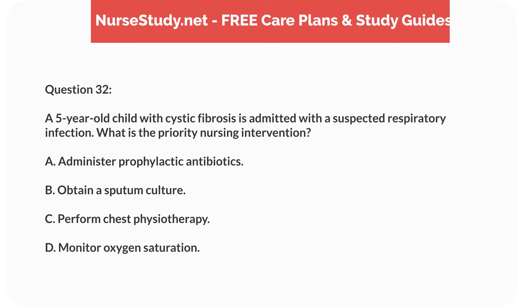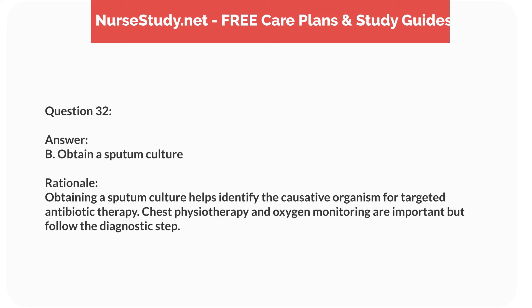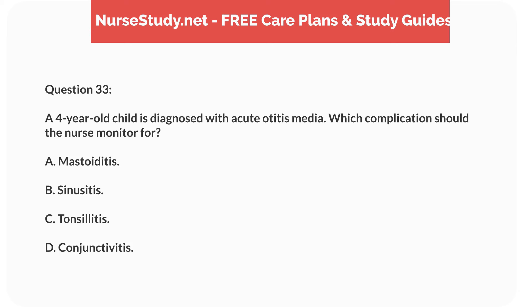Question fifteen. A nurse is providing education to the parents of a 2-year-old child with congenital hypothyroidism. Which statement should be included in the teaching? Answer: A. Your child will need thyroid hormone replacement for life. Rationale: Congenital hypothyroidism requires lifelong thyroid hormone replacement. Regular blood tests are necessary to monitor levels, and the condition does not resolve with age.